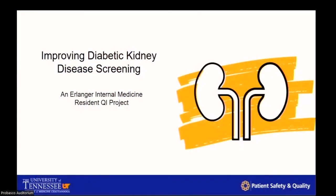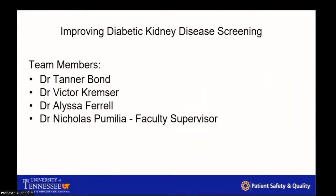Thanks everyone for coming out. I wanted to discuss an exciting project that has been in the works for the last year. I'm Tanner Bond, one of the second year internal medicine residents, and I think it will come as no surprise that I'll be trying to get into nephrology by the end of this presentation. Team members include Victor Kremser, Alyssa Farrell, and faculty mentor Dr. Nicholas Pamelia, who's the outpatient coordinator and helping out with the project.